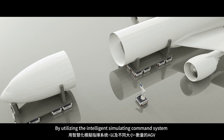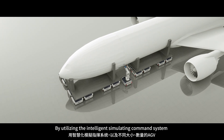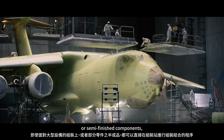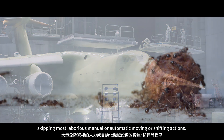By utilizing the Intelligent Simulating Command System, as well as the AGV in varied dimensions and quantity, you can directly conduct the assembly procedure regardless of large-dimensioned equipment or semi-finished components, skipping most laborious manual or automatic moving or shifting actions.